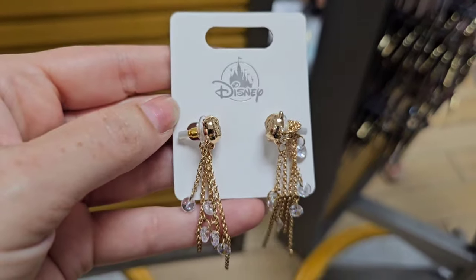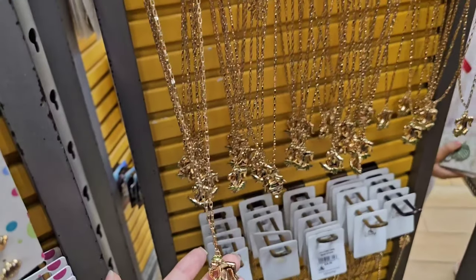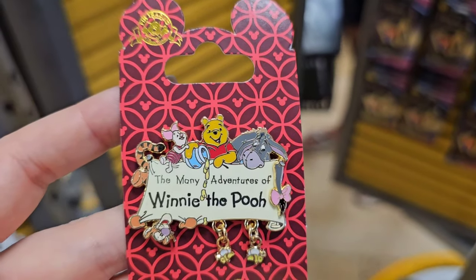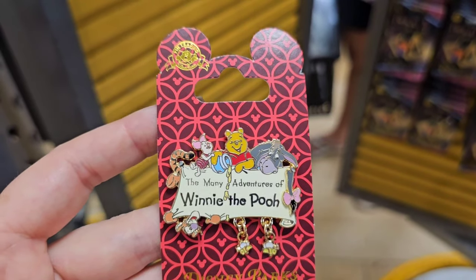$14.99, $7.99 — this cute little Timon necklace was $26.99. I did not want to wait in this line to check out, but look at this cute little Winnie the Pooh pen — it's $3.99. I might have to wait; I'm contemplating going to the other store.